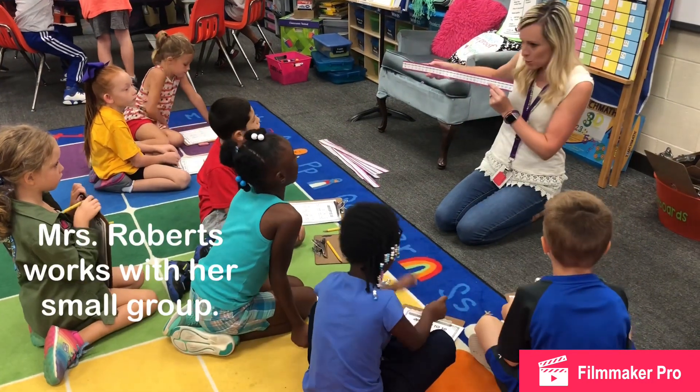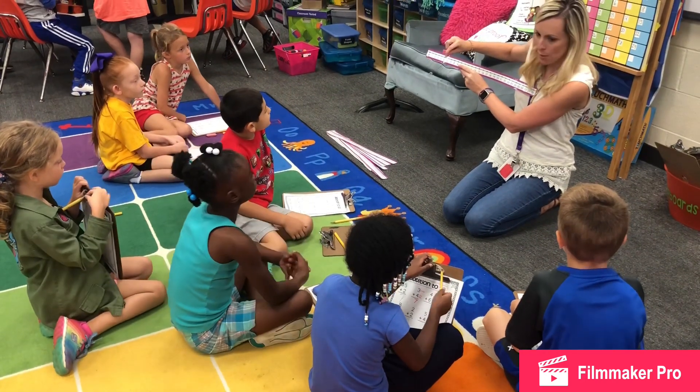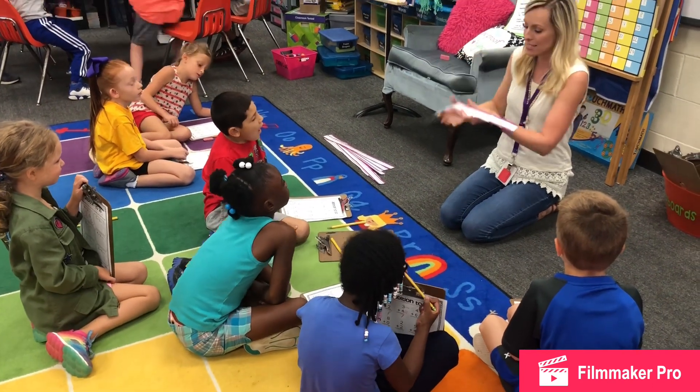Mrs. Roberts is working with her small group while the rest of her class is at math stations. By splitting up the classes, Mrs. Heiss and Mrs. Roberts can focus on what the students need the most.